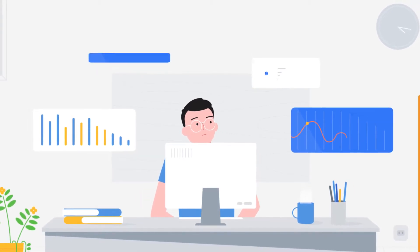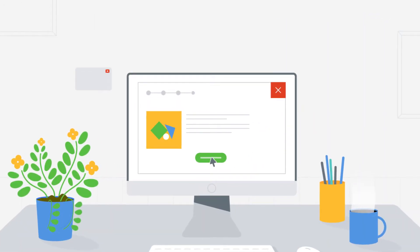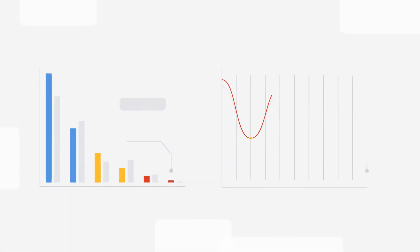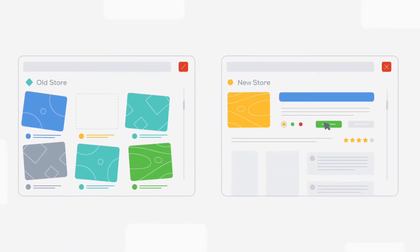As your online shop grows, your e-commerce platform may not be able to handle large-scale traffic or transaction volume. Maybe the old version is too slow and doesn't support key functionalities that your customers need. Therefore, you see that unexpected drop-off in visitor traffic and sales. This means it's time to switch or upgrade to a new e-commerce platform.